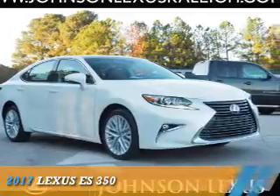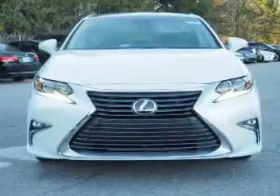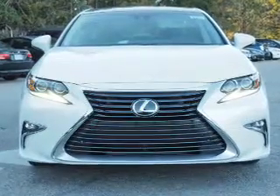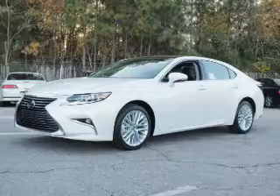Presenting the 2017 Lexus ES350. It's powered by front-wheel drive, a 3.5-liter, 6-cylinder engine, and a 6-speed automatic transmission.